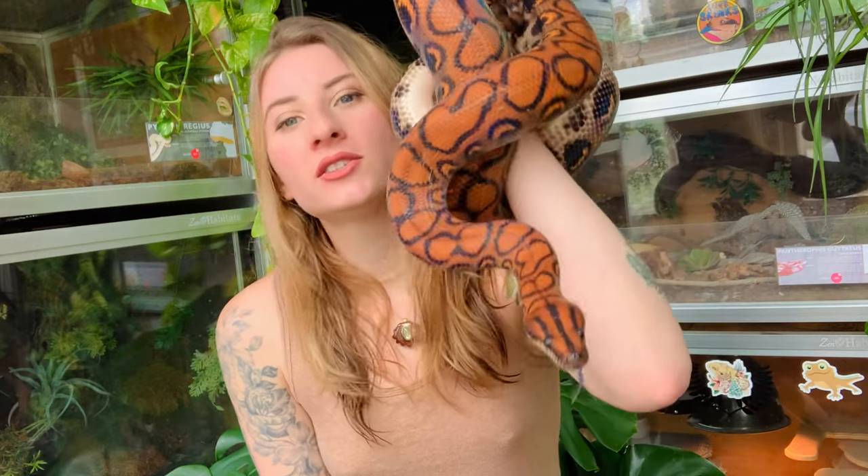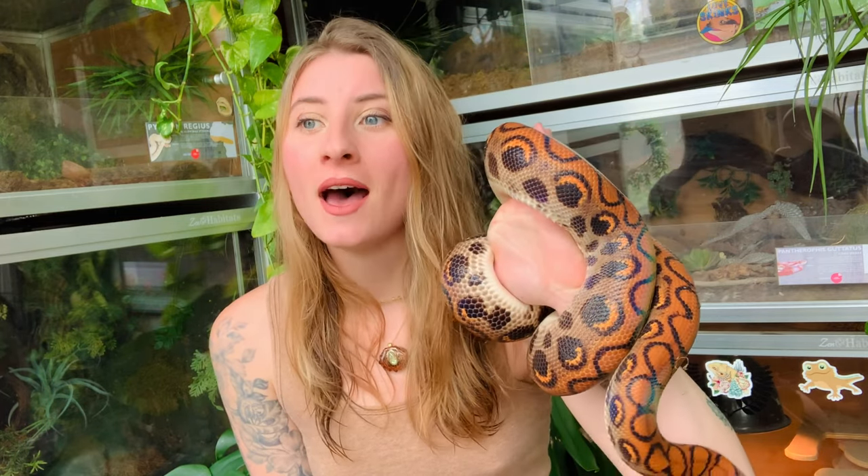Hey gardeners, welcome to today's video. We are starting it off with Bowie, my Brazilian rainbow boa, because we are going to be talking about slow moving reptiles today. My favorite reptiles are the ones that are slow moving. I personally like to keep reptiles because they relax me, so the relaxing ones for me are always going to be the slow moving ones, like Bowie here.